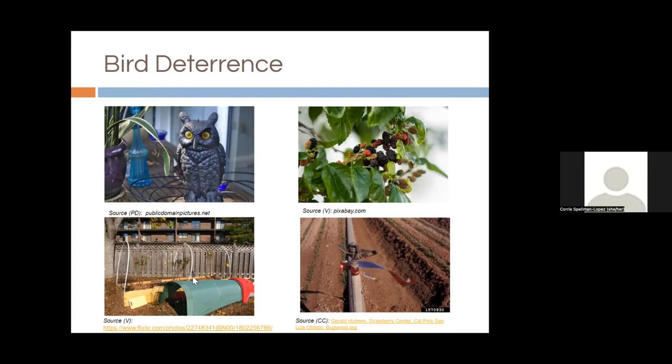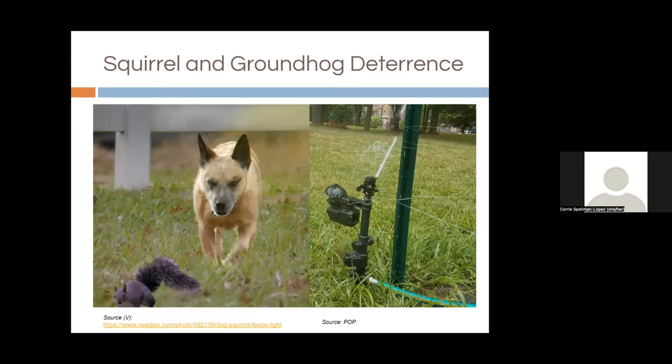Netting is the most effective bird deterrent — simple PVC with netting over the top for blueberries. For squirrels and groundhogs, we don't have a complete answer, but dogs can be helpful. Planting trees away from other mature trees reduces squirrel pressure, since squirrels don't want to run through open fields where they could be predated by hawks. Motion-sensor sprinklers were tried at the Woodlands in 2020 and found pretty effective for groundhogs and deer but less so for squirrels. If anyone has good ideas for squirrels, we'd love to hear them.